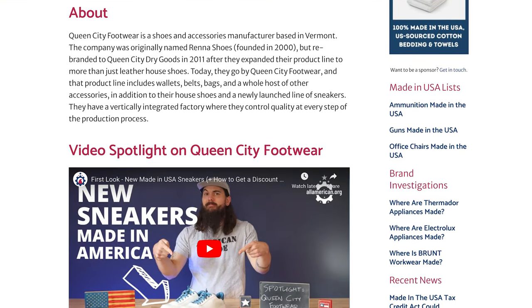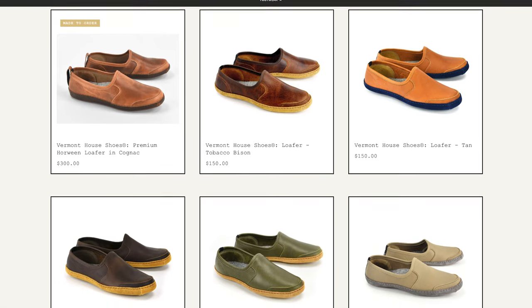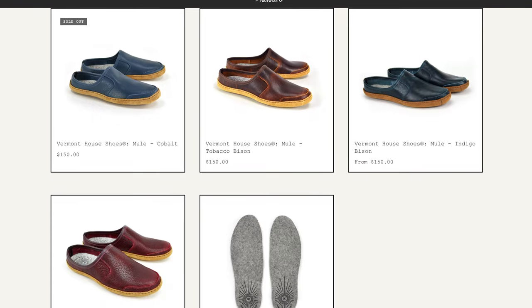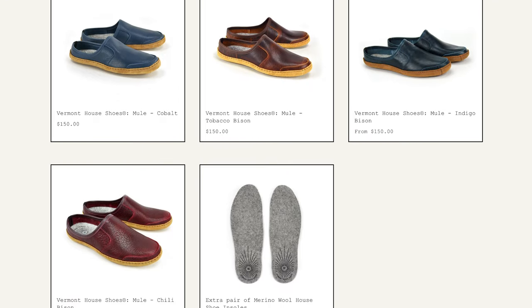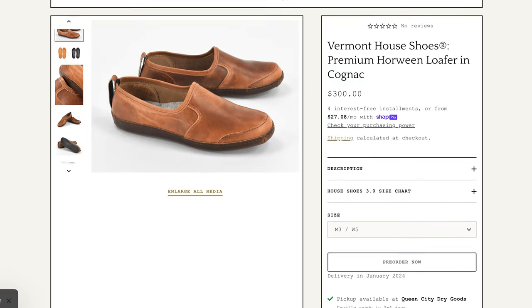Next up is Queen City Footwear. These guys are based in Williston, Vermont. I recently did a spotlight video on their sneakers, but a lot of their shoe lineup is house shoes. They have high tops, low tops, and what they call mules, which is basically just a slipper without a back on it, and everything is made from super soft but durable leather. They source some of their leather from other countries, but they do have a couple of varieties of their house shoes where they are sourcing U.S. leather. Look for the Horween Leather House Shoes in their online store — everything that goes into that shoe is U.S. sourced.